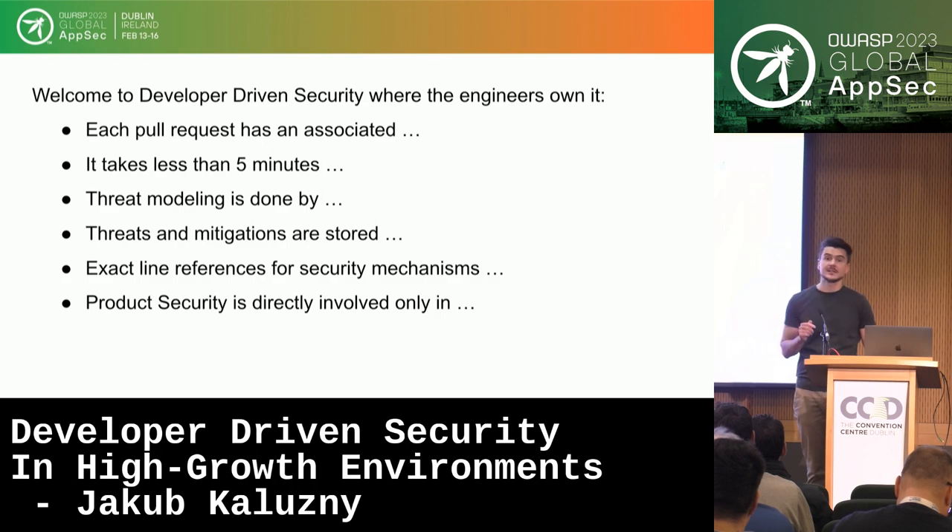In this world, the product security team is directly involved in only 10 to 20% of the security reviews for any given feature.